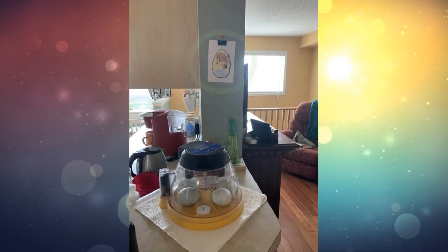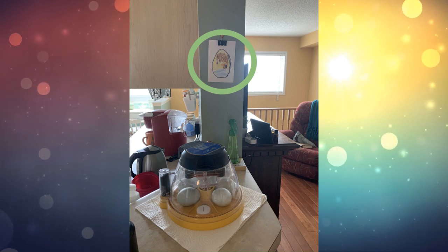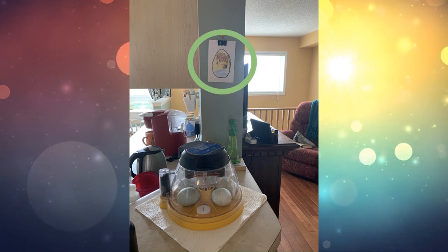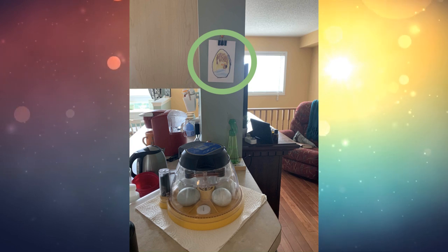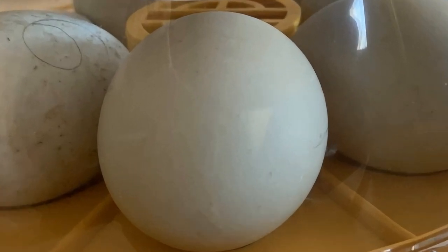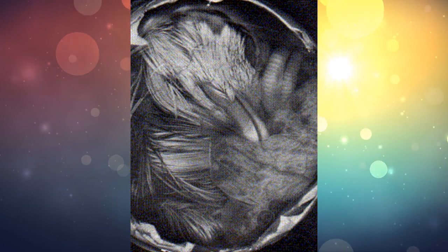We are on this page today — there are our eggs in the incubator as you can see, and you can also see a sneak peek of the development on the wall behind there. So let's head inside the egg and see what is happening.